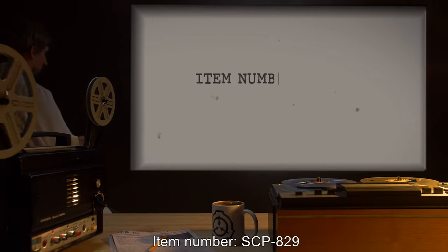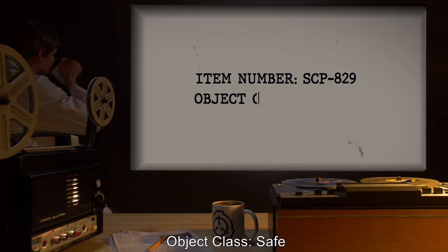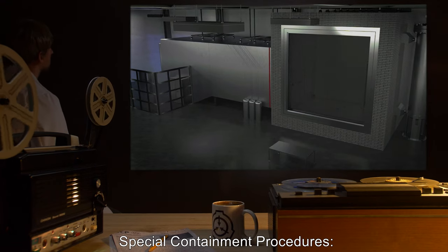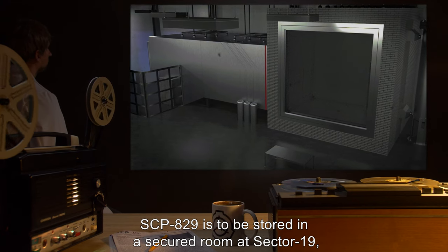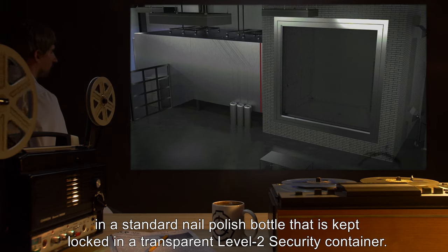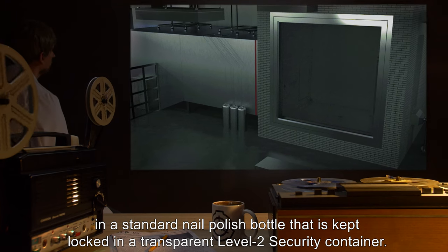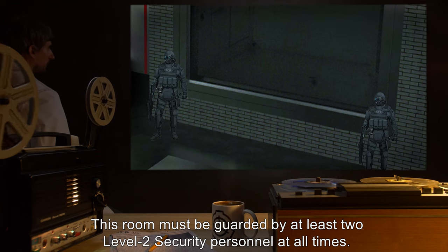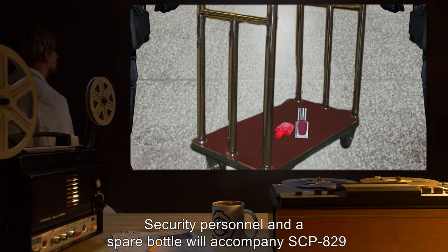Item number SCP-829, object class safe. Special containment procedures: SCP-829 is to be stored in a secured room at sector 19 in a standard nail polish bottle, kept locked in a transparent level 2 security container. This room must be guarded by at least two level 2 security personnel at all times.